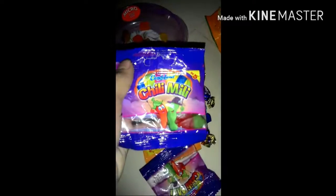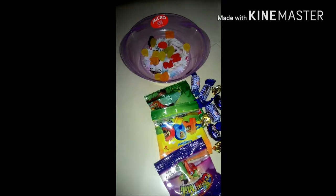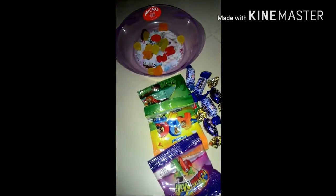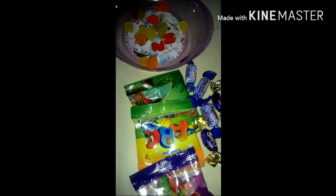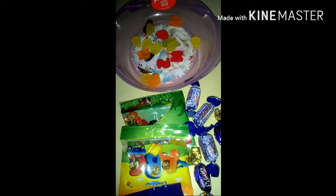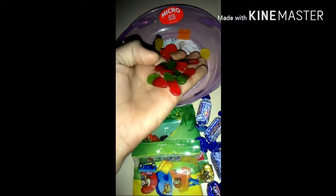My next jelly is Chili Milly — this is a brand of Candy Land. Okay, let's open it. There are some types of jelly — there are some types of Chili Milly. Look, there are some types of chili.